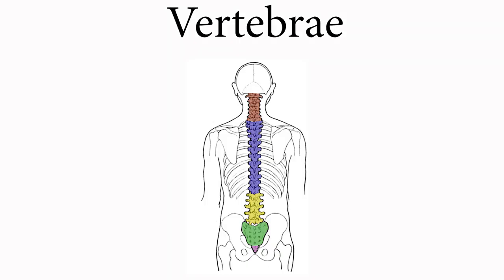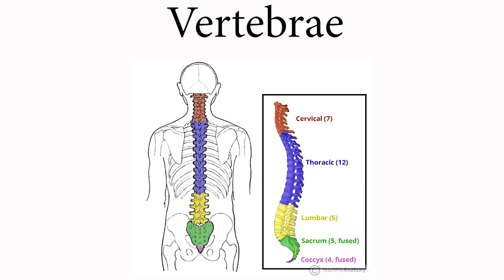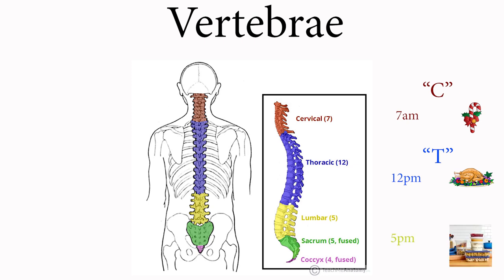Let's move on to irregular bones. The vertebrae of the spine are considered irregular bones because they tend to have a more complex shape. You have 7 cervical vertebrae, 12 thoracic vertebrae, and 5 lumbar vertebrae. Here's the mnemonic: 7 a.m., candy canes for breakfast — C for candy, C for cervical. 12 p.m., turkey for lunch — T for turkey, T for thoracic. And at 5 p.m., you get leftovers for dinner — L for leftovers, L for lumbar.